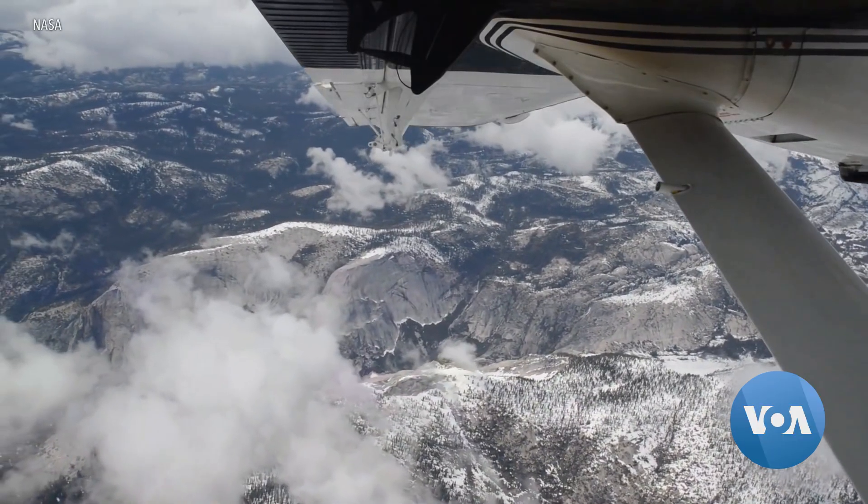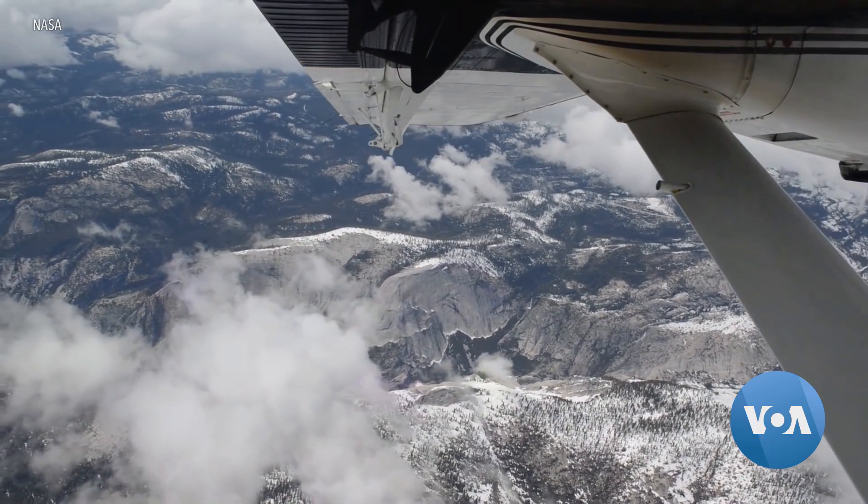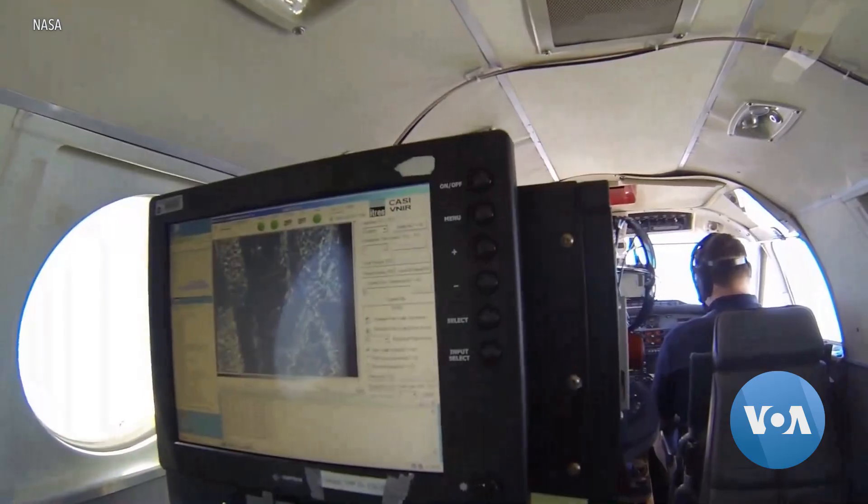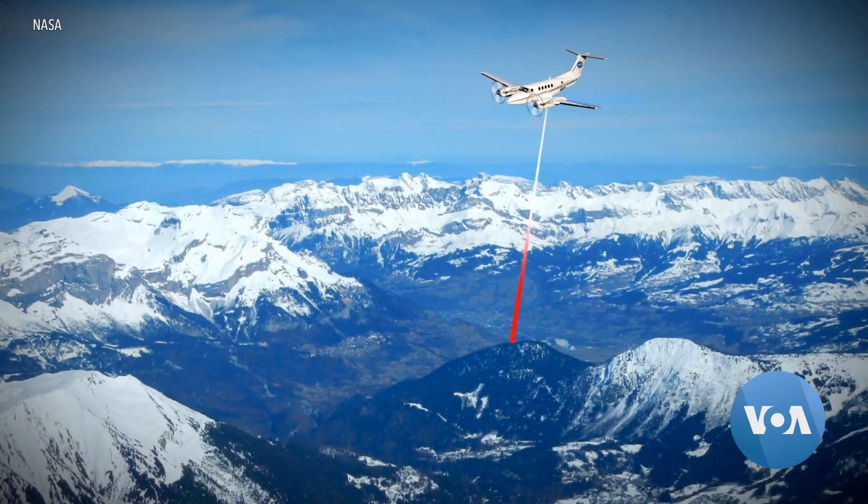Another innovation is snow mapping from airplanes. Developed by NASA, the planes use LIDAR, a type of laser scanner, to measure the Earth's surface. If you take the height that you measured in summer and subtract it from the height that you measured in winter, that gives you a direct measurement of the snow depth.